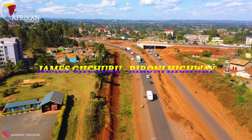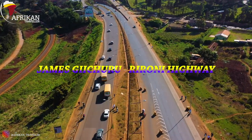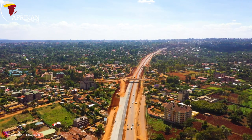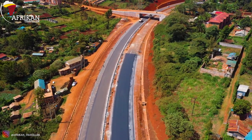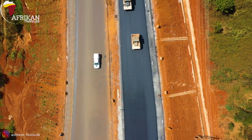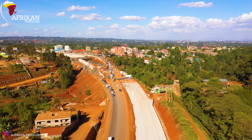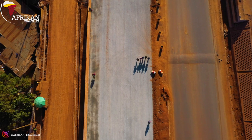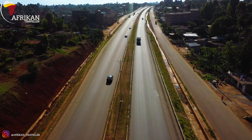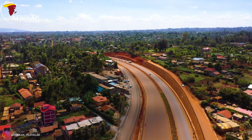The next major project is the James Gishuru–Rironi Road, most of which is in Kiambu County. This project costs about $163 million and started around 2017. It's one of those roads that have been derailed, but right now there's a lot of progress ongoing. It's one of the few roads made out of concrete, because it carries 85% of freight carriage — trucks heading to Uganda, Tanzania, and different parts of East Africa. That's why concrete was used, especially from Kikuyo all the way to Rironi.